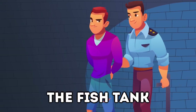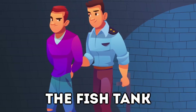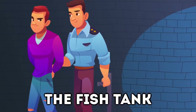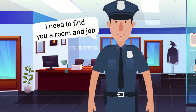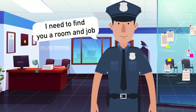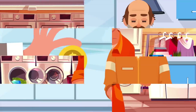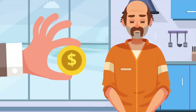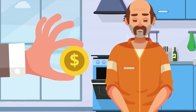Convicts and prison guards refer to new inmates as 'fish,' and when being processed for the first time they're held in a special area known as the fish tank. New prisoners are held in the fish tank for 30 days while prison officials process their paperwork, find them a room, and possibly assign them a prison job. These jobs include laundry, maintenance, janitorial work, cooking, and landscaping, and prisoners can earn around 10 cents per hour.